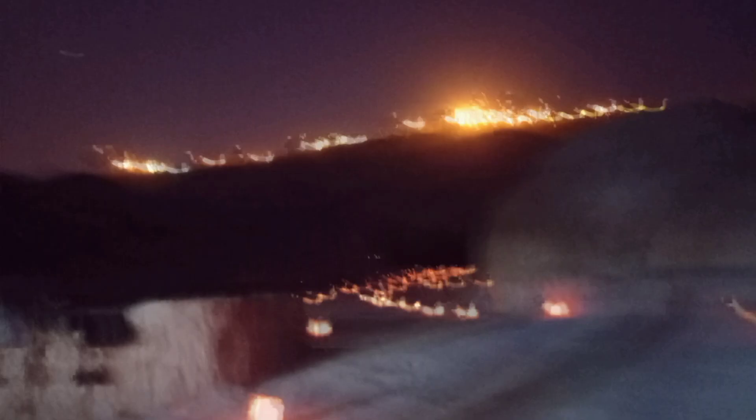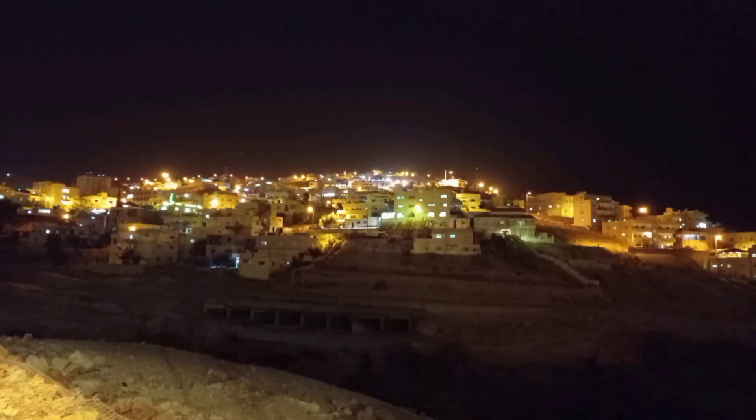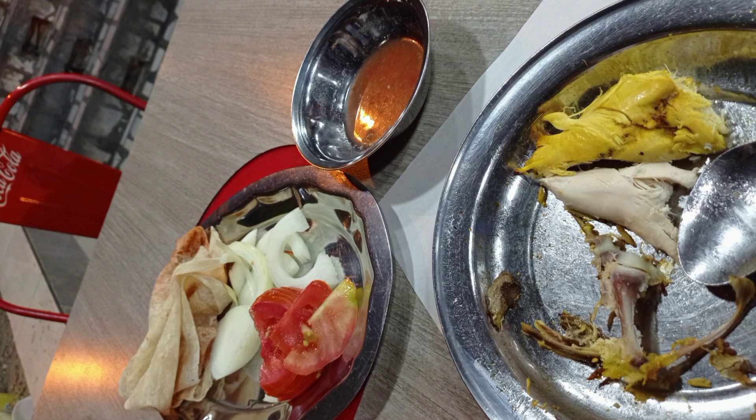In the dark I walked through the Siq. Wadi Musa at night looks so pretty. I went back to the same restaurant and to my surprise I got a free meal.